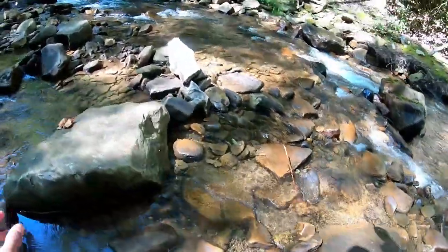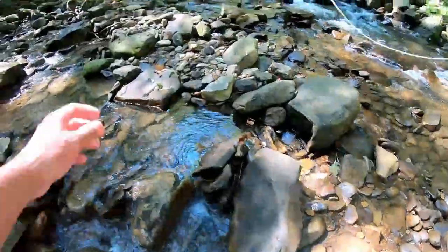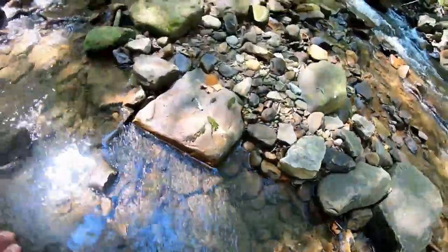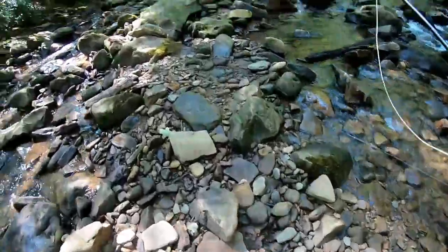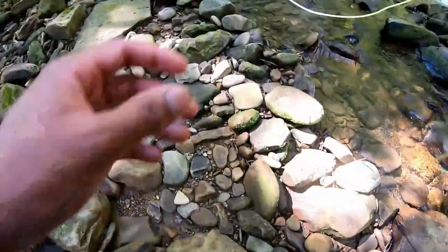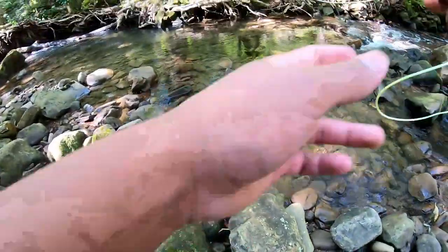All right y'all, we've had a pretty successful start to the day. I think I want to pack things up and head to another location upstream and see if we can get into some more beautiful trout. So stay tuned. Before I do that though, this hole looks good.